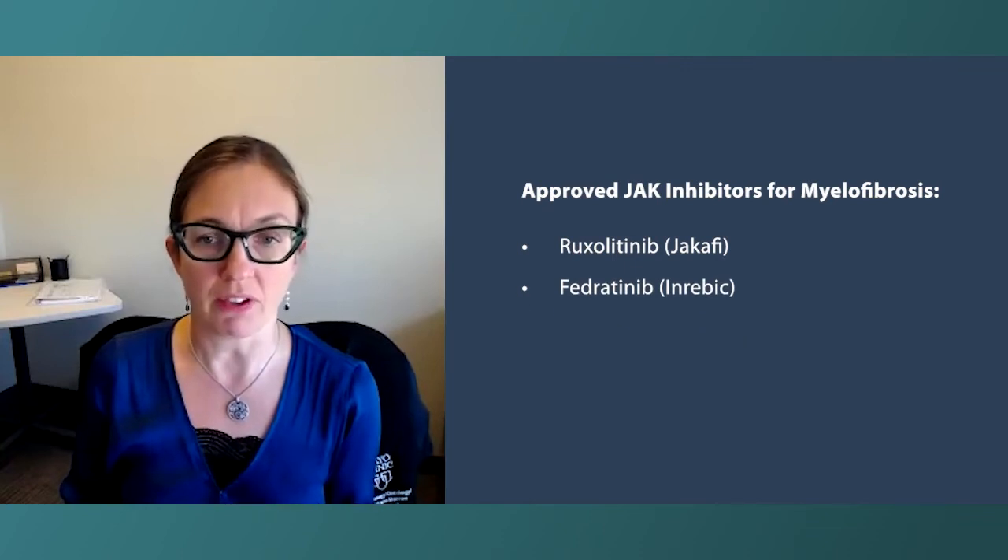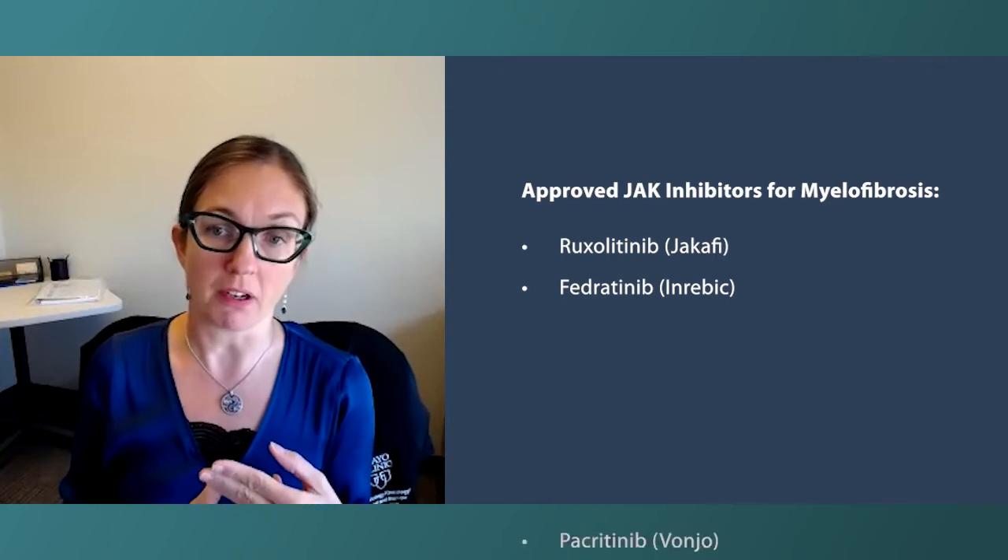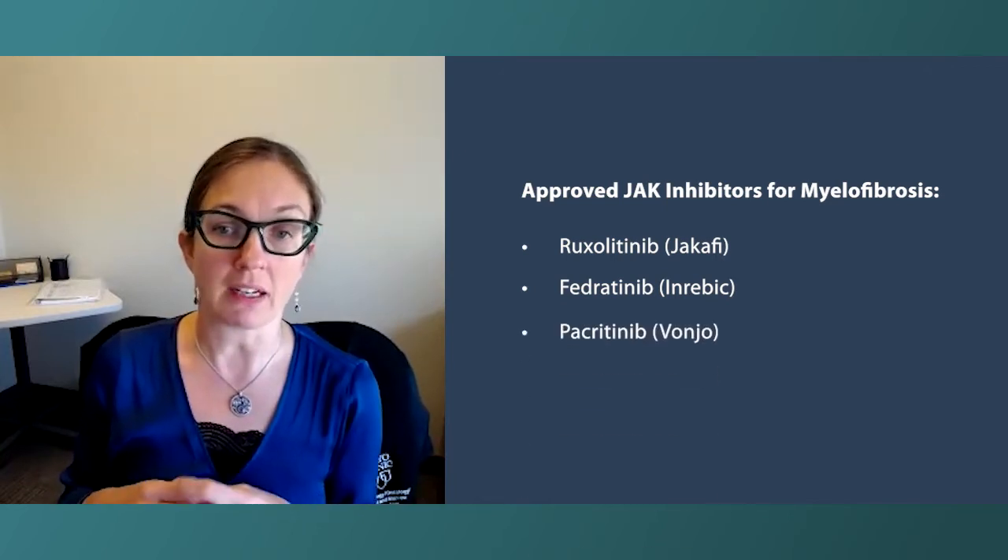The approved JAK inhibitors are ruxolitinib, fedratinib, and the most recently approved pacritinib, also known as Vonjo. Pacritinib is particularly well suited for people with low platelets. The biggest limiter of JAK inhibitors is that they bring down red blood cells and platelets, making it very hard to use them in patients who already have low platelets. Pacritinib, due to several additional mechanisms, is much more tolerated in patients with low platelets — allowing for adequate JAK inhibition to help the spleen shrink and improve symptoms without making platelets substantially worse.